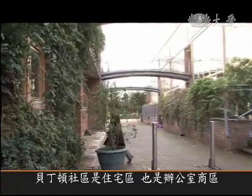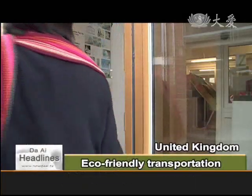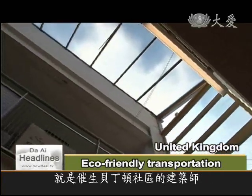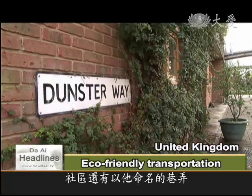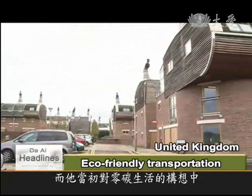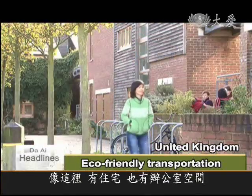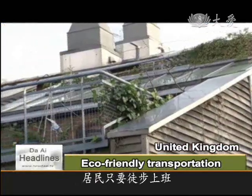Right next to the residential area is an office block. This is Zed Factory, a company owned by BedZed designer Bill Dunster, who has an office, a home, and even a street named after him here. The architect wanted to create a carbon-neutral community that was livable and, most importantly, had convenient but eco-friendly transportation, which is why the office buildings are right by the apartments so residents can walk to work.